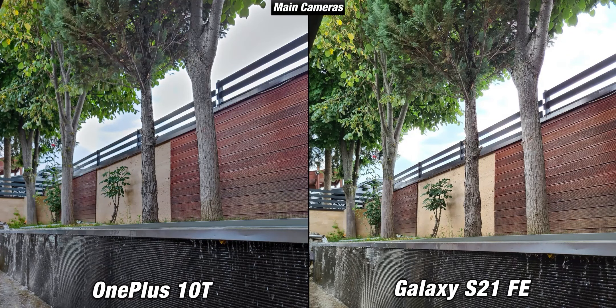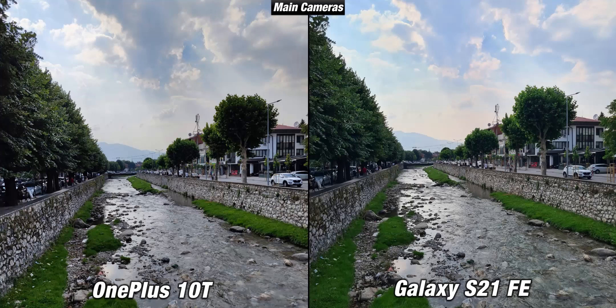In some cases the S21 FE was brighter but at the same time it doesn't look as natural, while the OnePlus 10T isn't as bright but the colors are spot on as in real life. Overall both are very good and honestly they will deliver in most scenes. Sure, they aren't flagship level but they are very reliable.